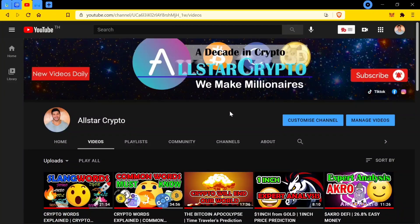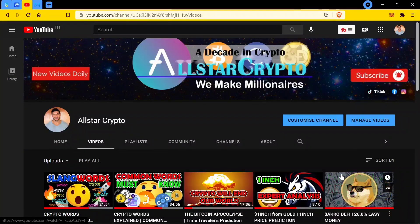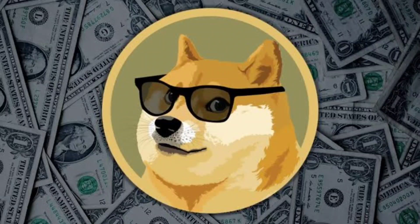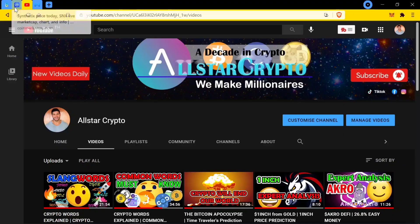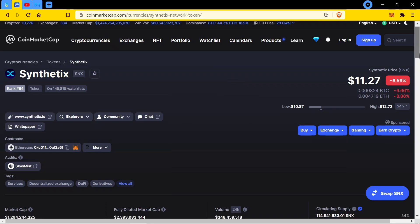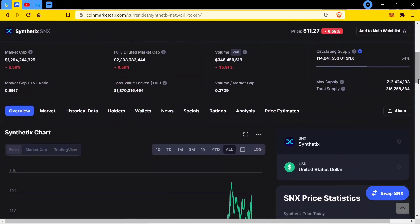I hope you guys are making life-changing money. Today in crypto we are going through a very awesome DeFi pick in the bullish DeFi picks that we have coming up in the next week or so. Make sure you are hitting subscribe, turning on notifications. This is SNX. Synthetix is one that we have been playing in the trading group as well as one that I have given you guys in the previous 30 days to 2 months in the channel.